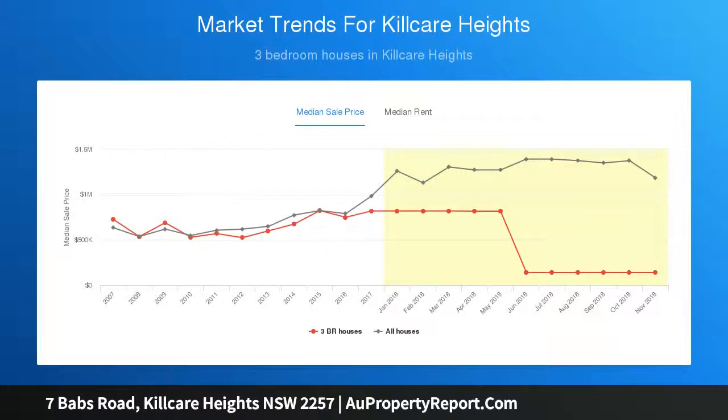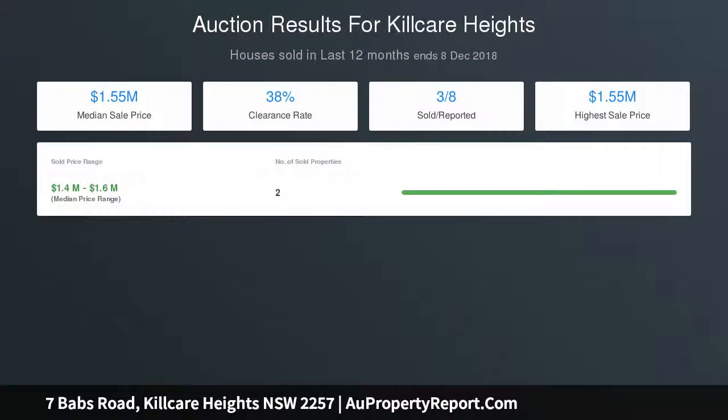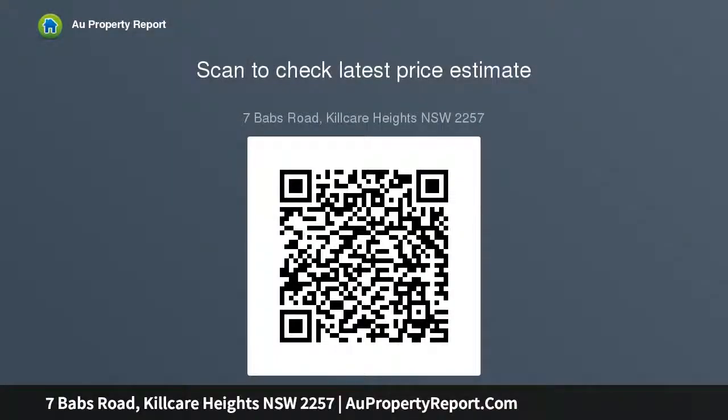Sweeping open design — galleries of glass frame dazzling ocean views. Expansive hardwood decks extend from each floor plus rooftop terrace. Seamlessly integrated kitchen with Smeg appliances, butler's pantry. Lavish master includes private deck plus ultra-contemporary ensuite and study.